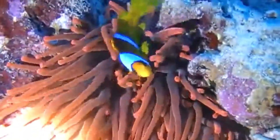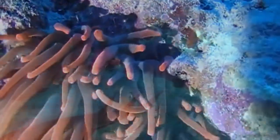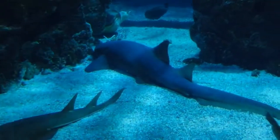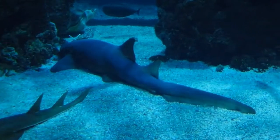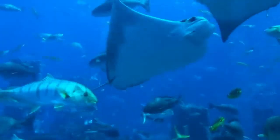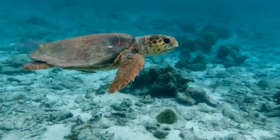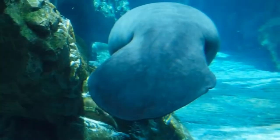The Great Barrier Reef is home to more than 1,500 species of fish, 411 types of hard coral, one-third of the world's soft corals, 134 species of sharks and rays, 6 of the world's seven species of threatened marine turtles, and more than 30 species of marine mammals, including the vulnerable dugong.